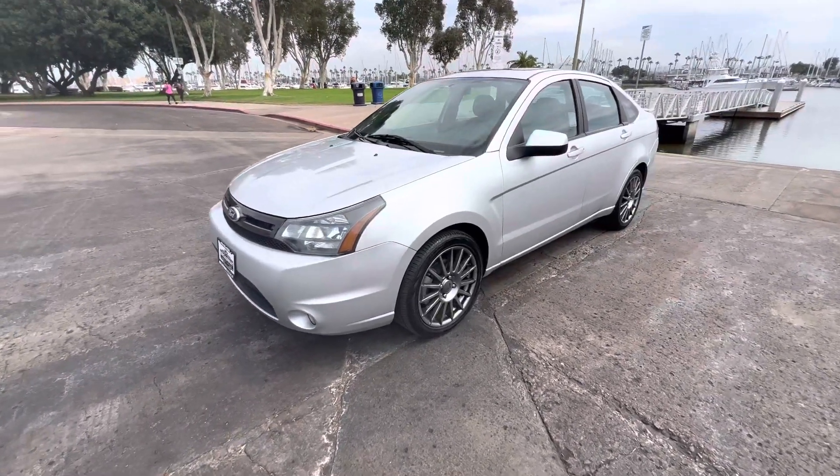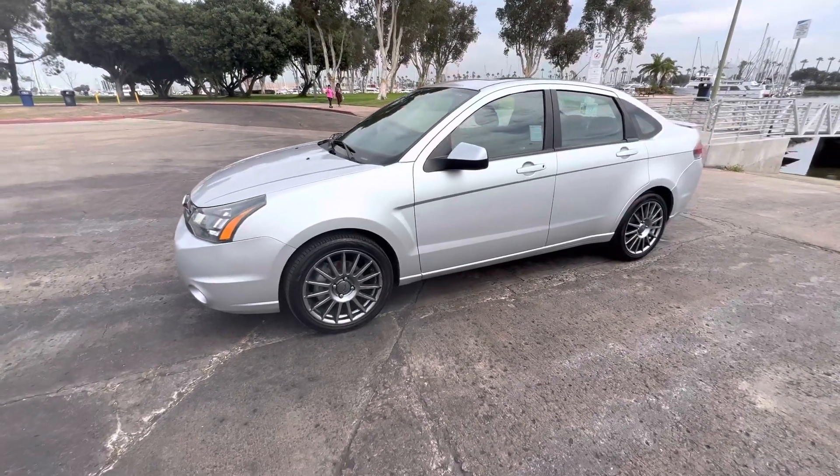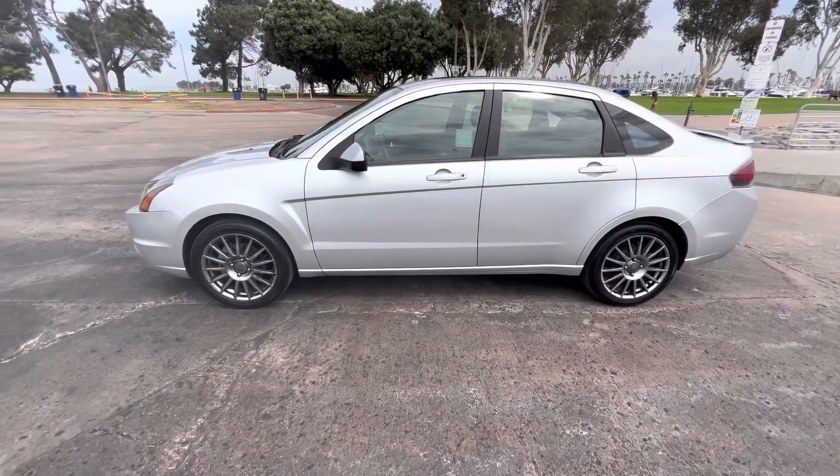Coming at you guys today with a 2011 Ford Focus SES. It's clean title, three owners, zero accidents, and it has 118,000 miles on it.